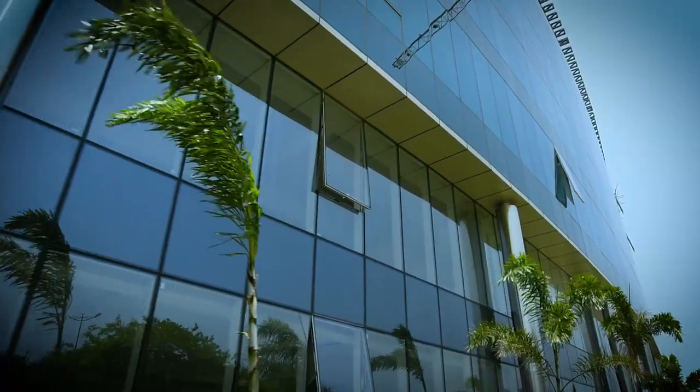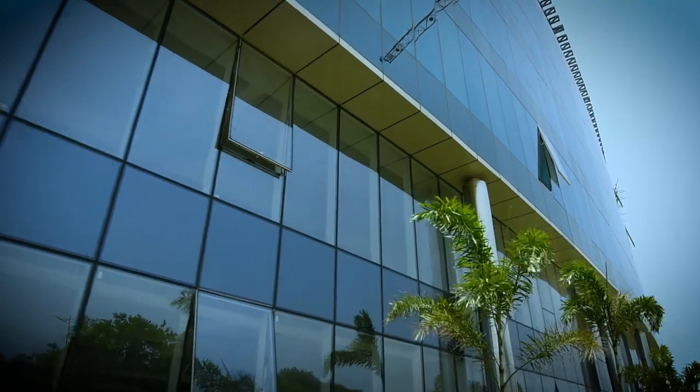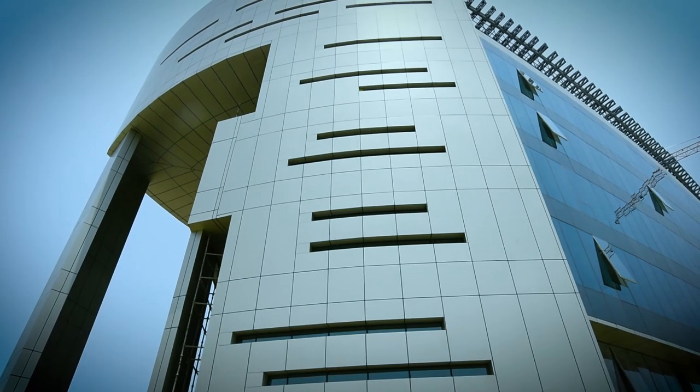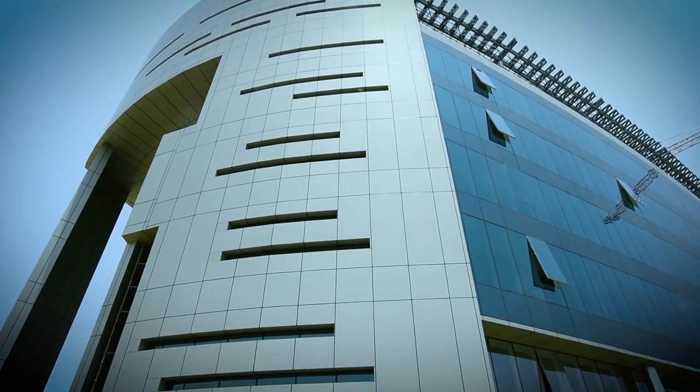In the end, the iconic Millennium Tower is a testimony to great teamwork and has set the ball rolling for Visakhapatnam becoming an IT hub to look up to.